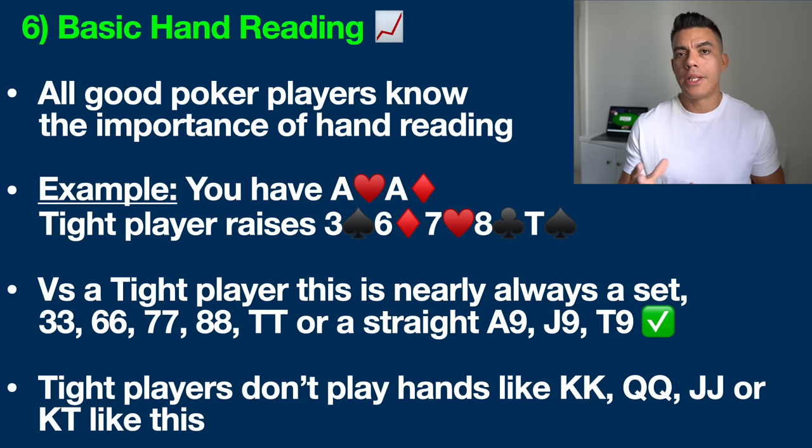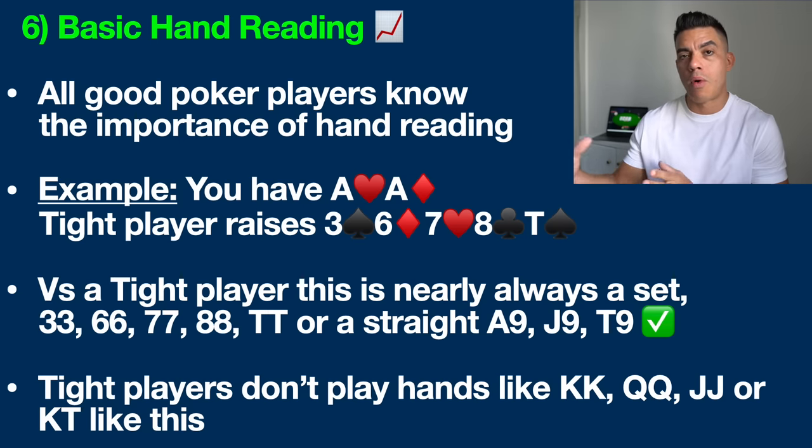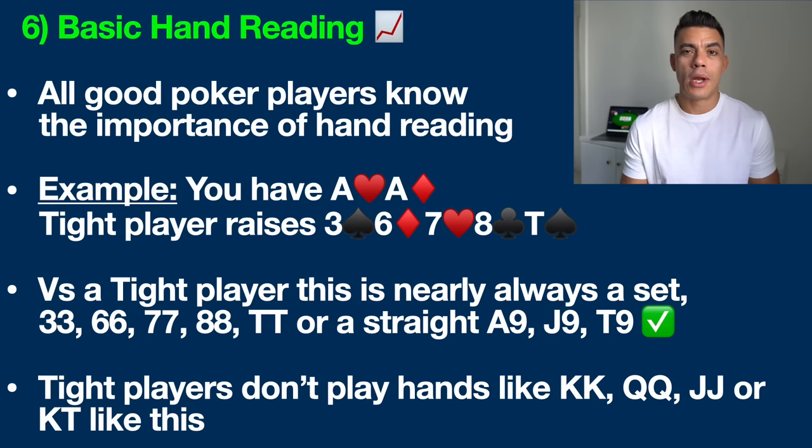A lot of people will mistakenly talk themselves into making the call by trying to convince themselves that this player has pocket kings, pocket queens, pocket jacks, or maybe just a hand like king-ten for top pair. You need to understand that tight players don't play those hands in this manner, and that is why it's so critical that you understand the player type when employing hand reading. Versus a loose aggressive player or recreational fishy friends they will raise with those hands, but tight passive players simply do not raise rivers without three of a kind or a straight.